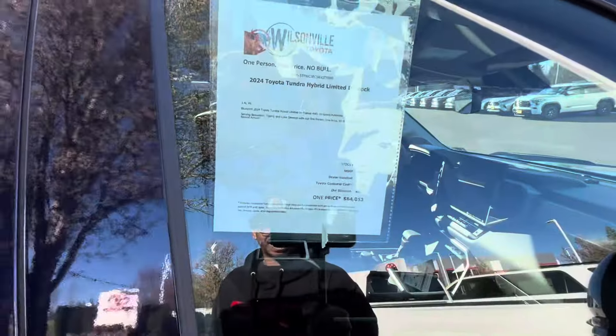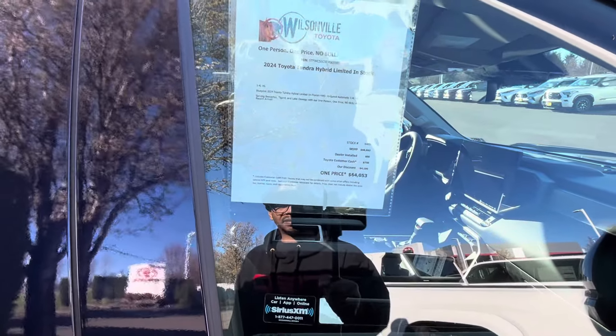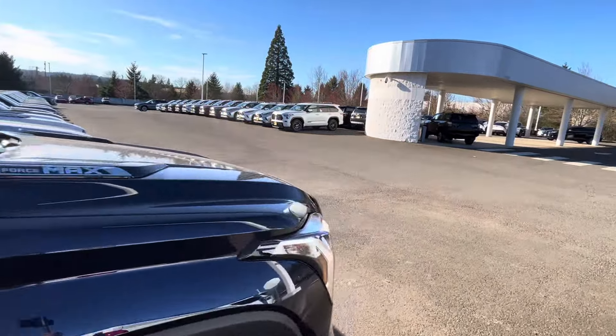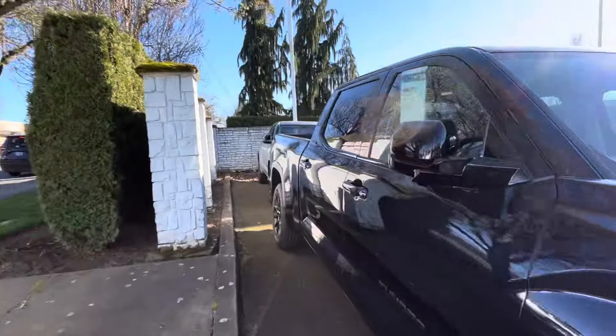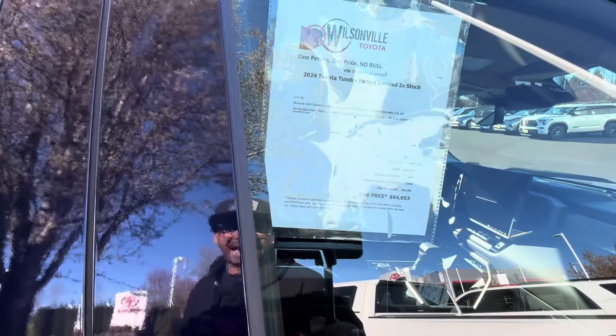So we got a four thousand dollar discount on this big Limited right here. This is the iForce Max, and after a $4,100 discount these Tundras are coming in at $64,000. These Tundras are nice, guys.